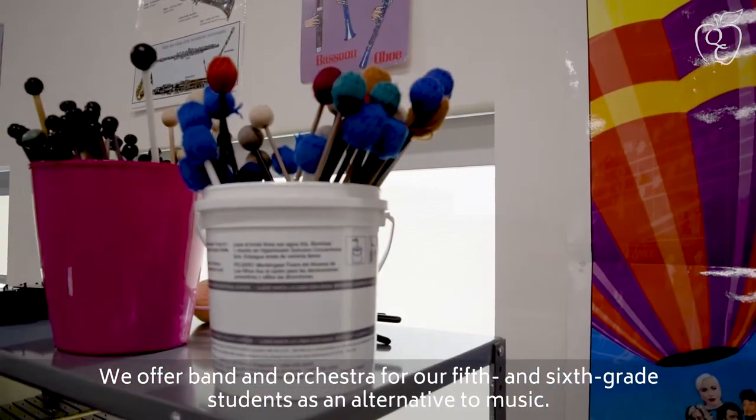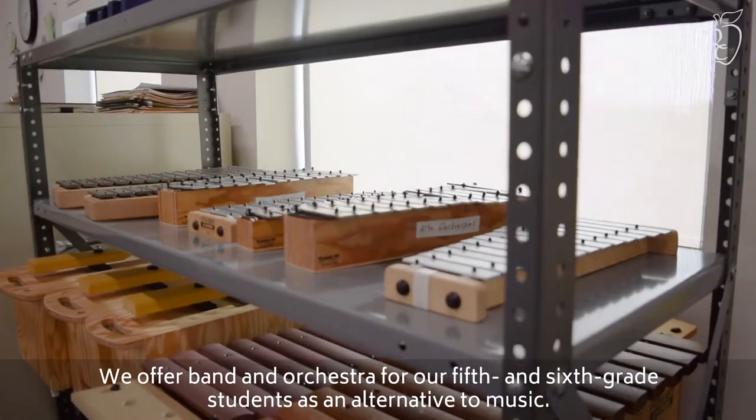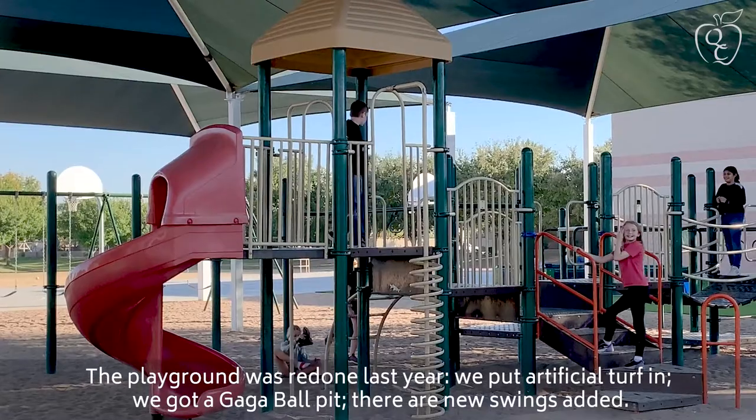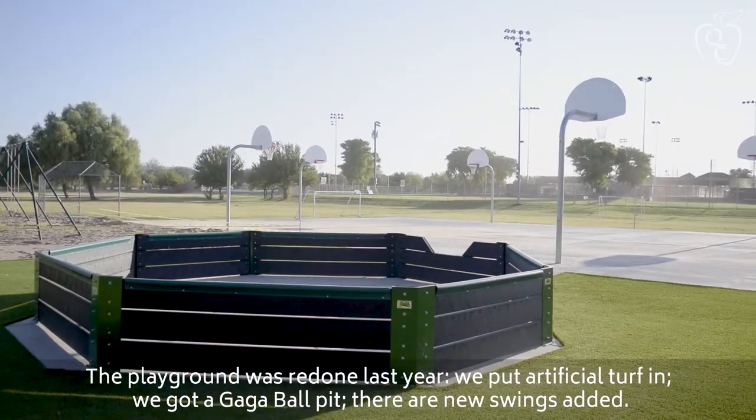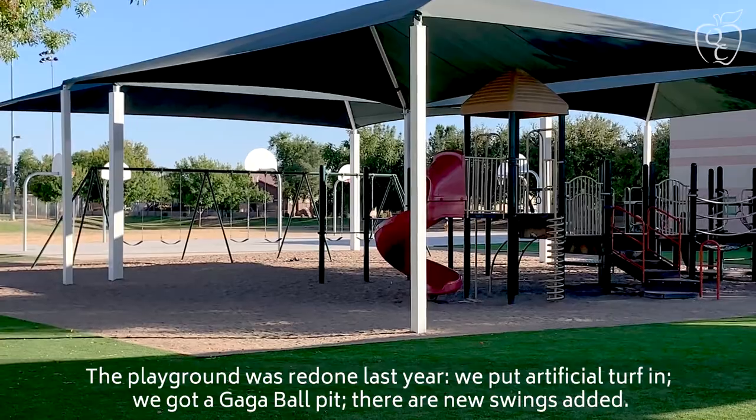We offer band and orchestra for our fifth and sixth grade students as another alternative to music. The playground was redone last year — we put in artificial turf, got a gaga ball pit, and new swings were added.